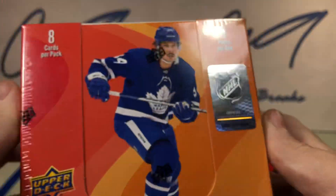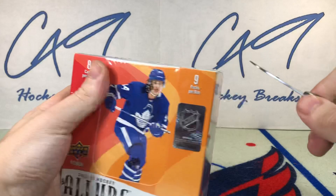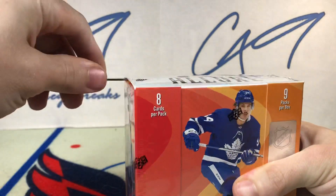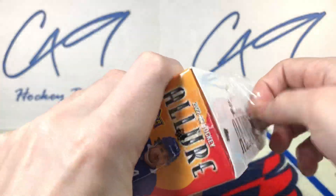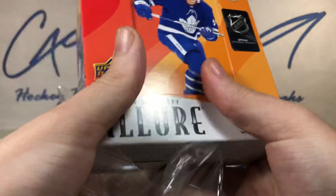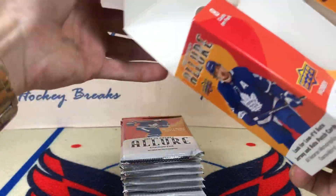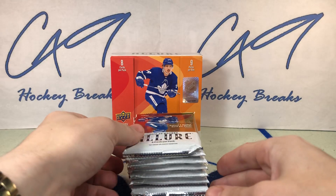We've got box number 060 — box number 60. We do have five cards per pack, nine packs per box this year in Allure. Last year it was only eight packs, interesting that they added another pack. Alright, let's get into it.